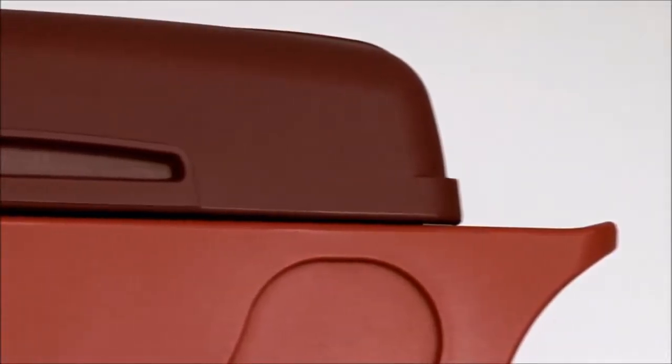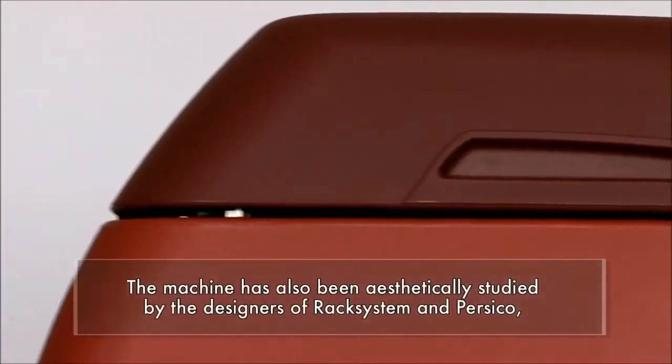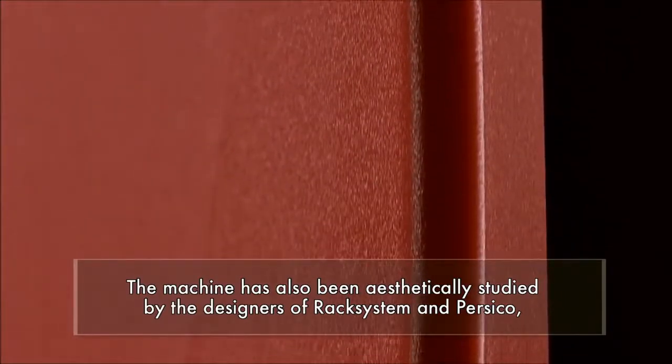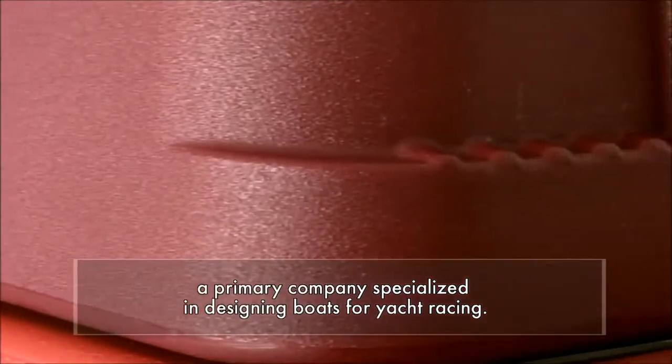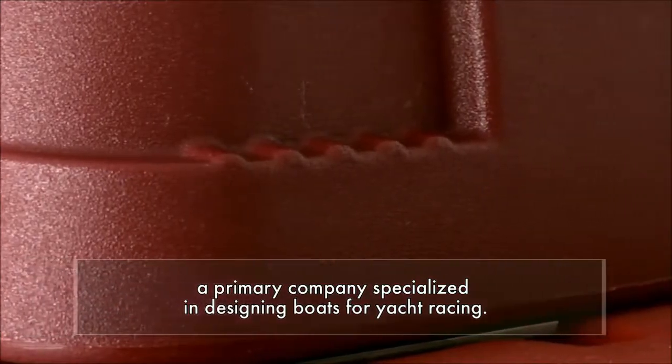The machine has also been aesthetically studied by the designer of Racksystem and Persico, a primary company specialized in designing boats for yacht racing.